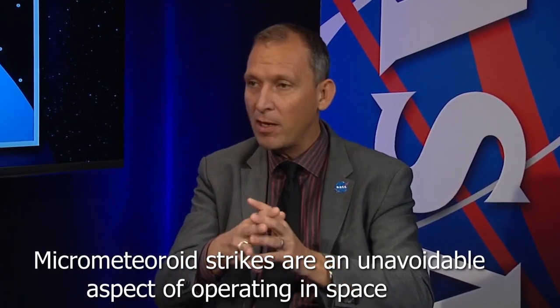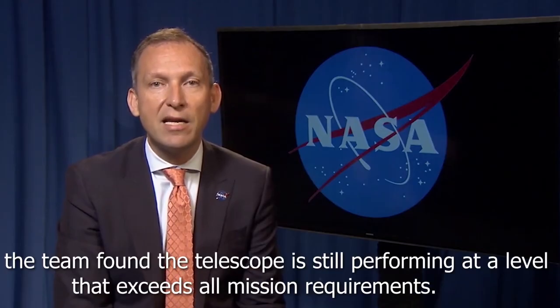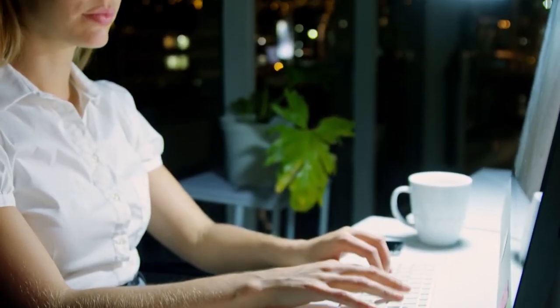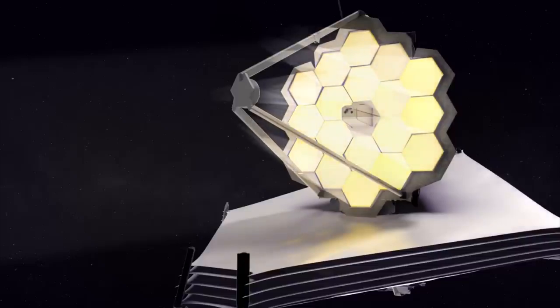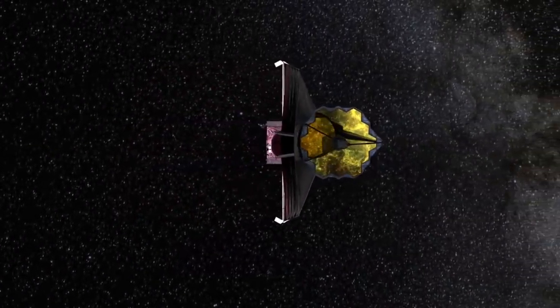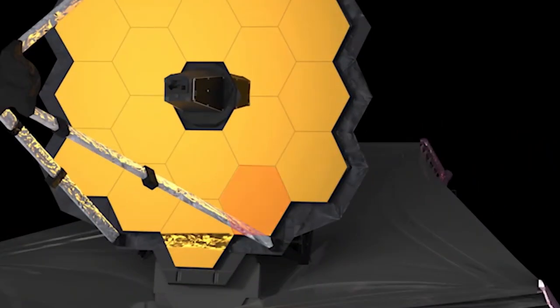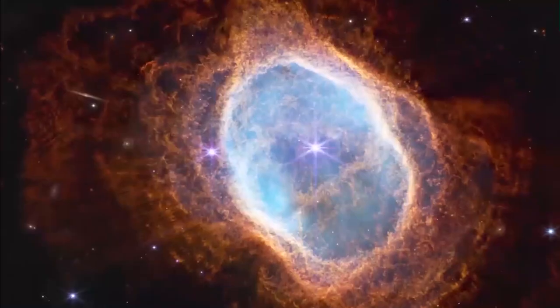Micro-meteoroid strikes are an unavoidable aspect of operating in space. Recently, James Webb sustained an impact to one primary mirror segment. After initial assessments, the team found the telescope is still performing at a level that exceeds all mission requirements. Investigations are taking place to assess the long-term effects of the micrometeorites on the James Webb Space Telescope. Webb engineers first detected deformations on the primary mirror during the first commissioning period, during the alignment phase which puts the 18 segments of the hexagonal mirror into the best position to capture light. NASA stated that only a small portion of the telescope is affected, and 17 mirror segments still remain intact, meaning engineers are confident about James Webb performing to its maximum potential using the other mirrors, and will be able to realign those segments to capture the best images.